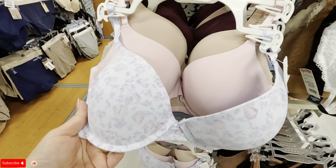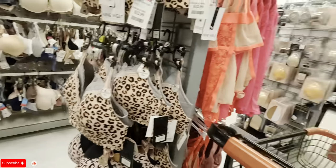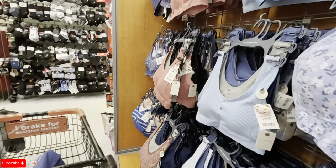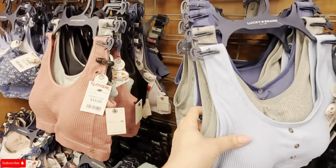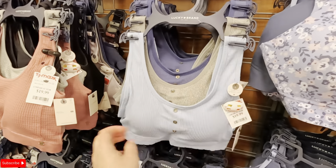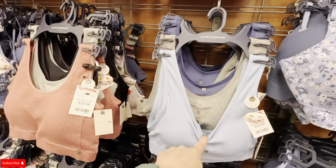Look at these beautiful colors — a blue, a pink, and a nude. Very nice colors. I like it. The Lucky Brand ones are good too — I have these. They're so good; you wash them and they don't get messed up at all. Pack of three for $19.99 for Lucky Brand. Highly recommend those.